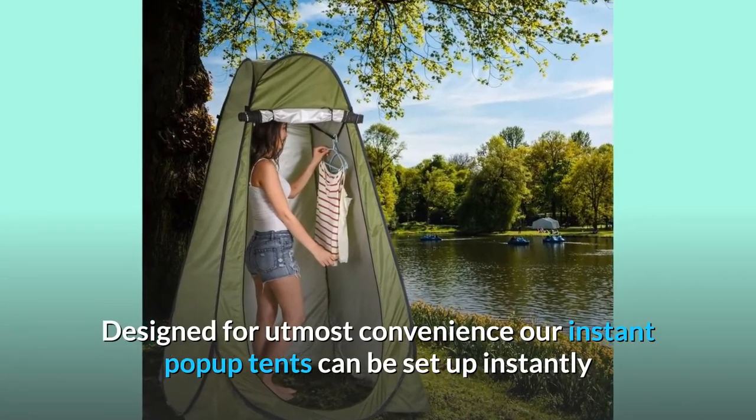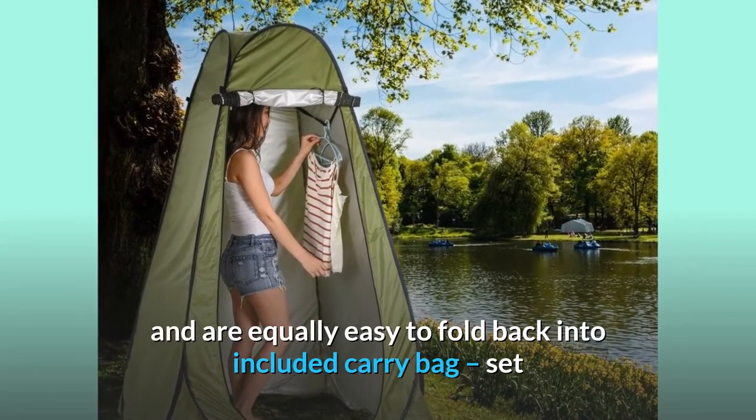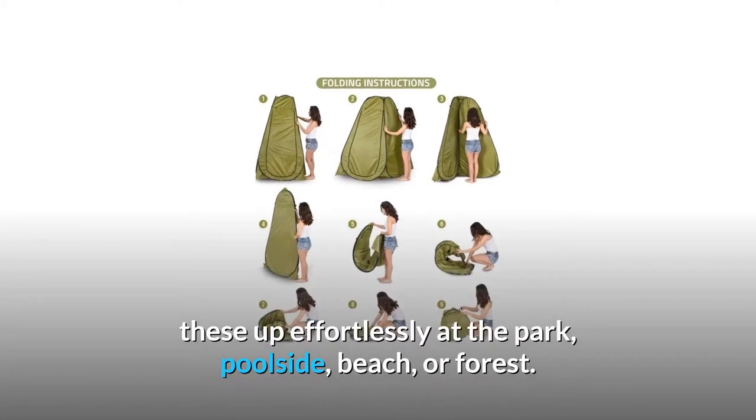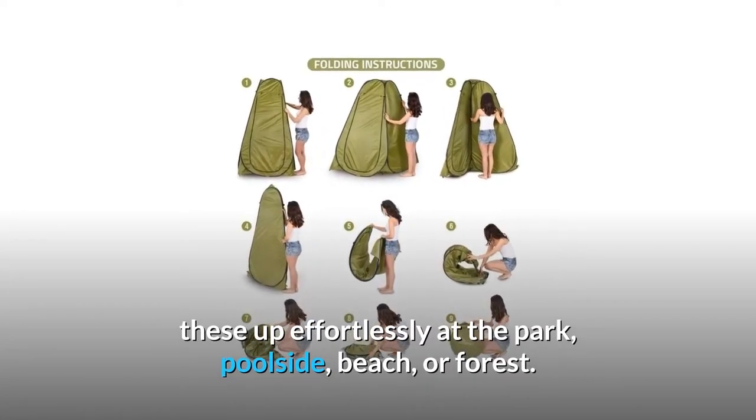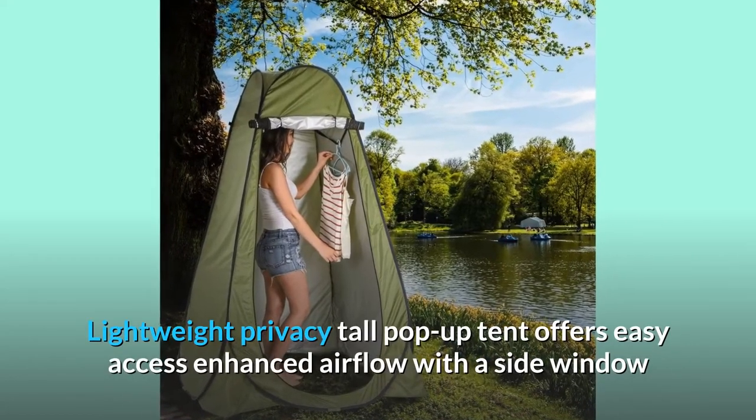Number one: instant installation. Designed for utmost convenience, our instant pop-up tents can be set up instantly and are equally easy to fold back into the included carry bag. Set these up effortlessly at the park, poolside, beach, or forest.